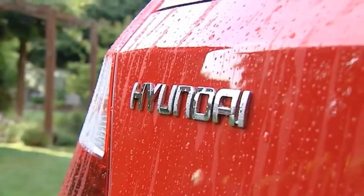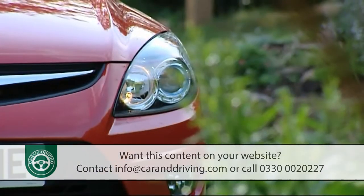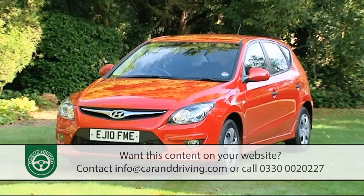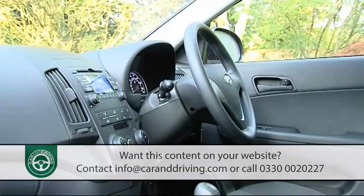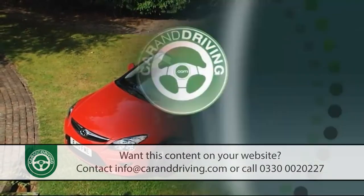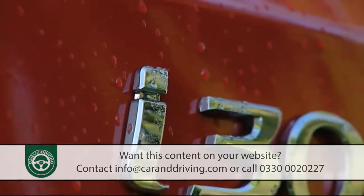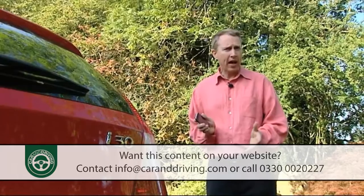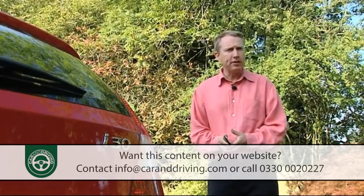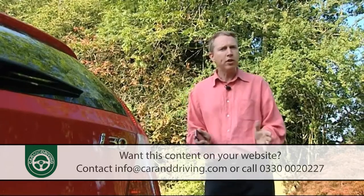With the i30 family hatchback, Hyundai have surprised all of us, and with a little help from Kia, built their most credible volume car yet. At its original launch in 2007, most agreed that with a more dynamic look this model would shift some serious numbers in this sector. This revised version aims to deliver just that. Over the last few years the letter 'i' is one we've had to take increasingly seriously, as iPods, iPads and iPhones have dominated public consciousness.